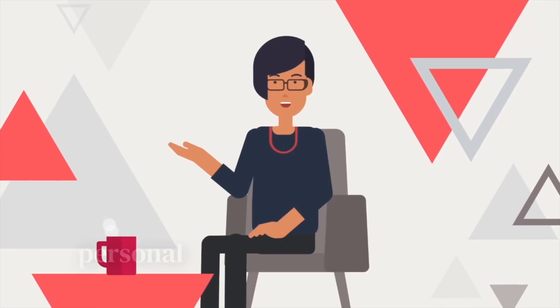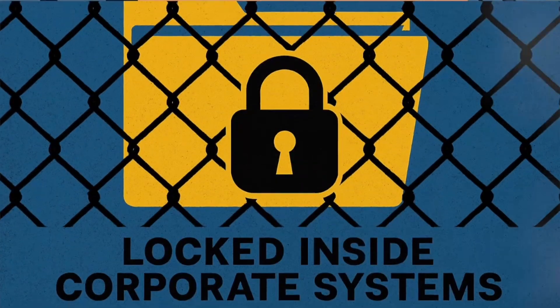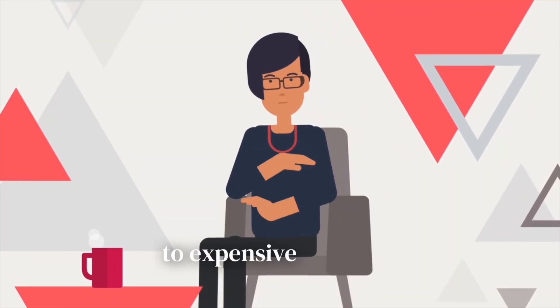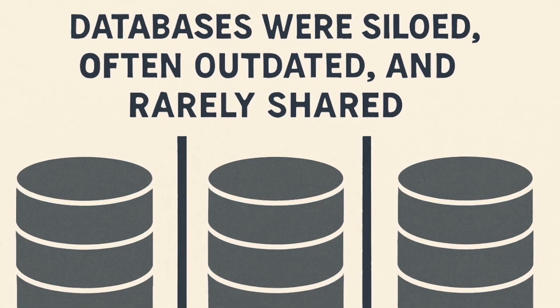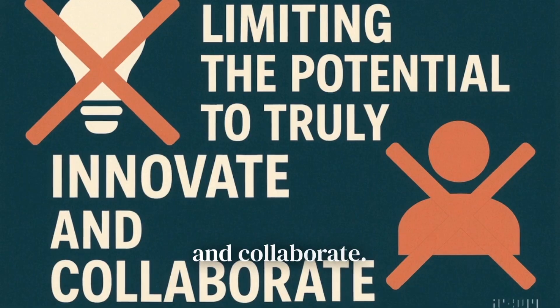For decades, cosmetic and personal care product innovation has lived behind closed doors, locked inside corporate systems, accessible only to employees or subscribers to expensive services. Databases were siloed, often outdated, and rarely shared, limiting the potential to truly innovate and collaborate.